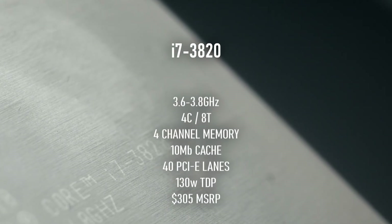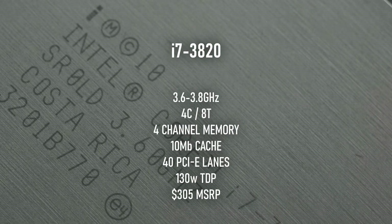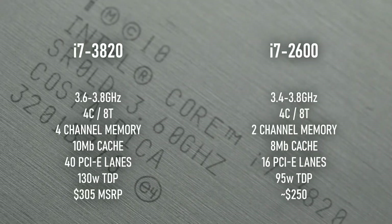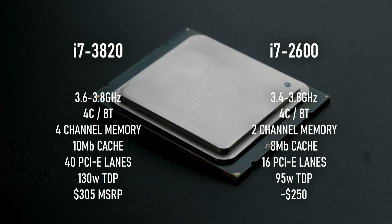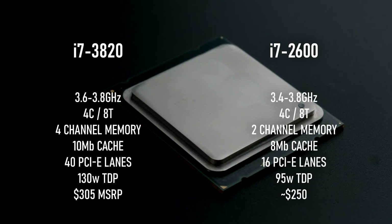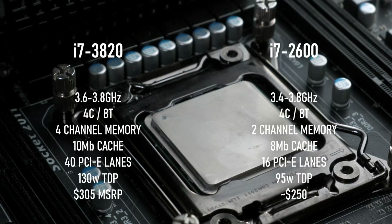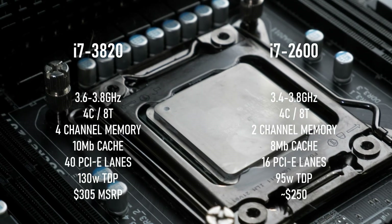The i7-3820, released in 2012 as the cheapest of the four HEDT processors available on the platform, was — to put it bluntly — an i7-2600 with pretensions. It still had the quad-channel memory of its socket mates and a larger cache than its desktop counterpart. It supported twice as much RAM and had a couple hundred megahertz higher base clock, but it had the same four hyper-threaded cores, the same 3.8GHz boost frequency, and was on the same architecture as the socket 1155 chip.